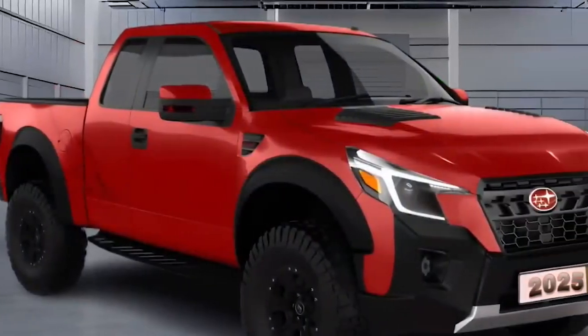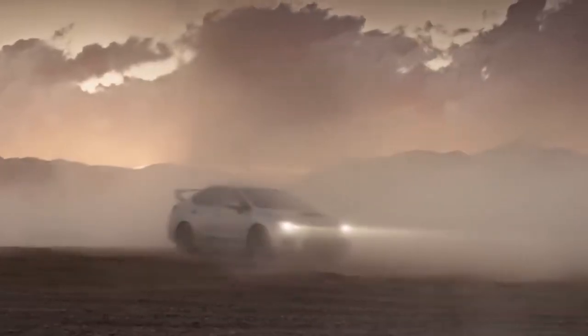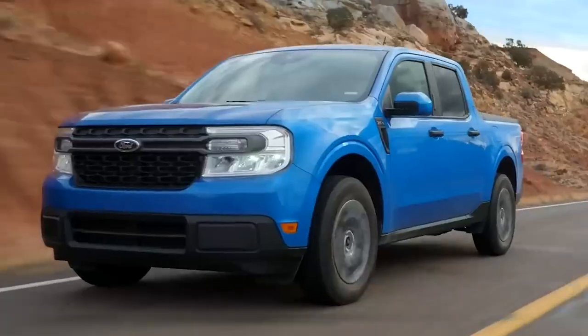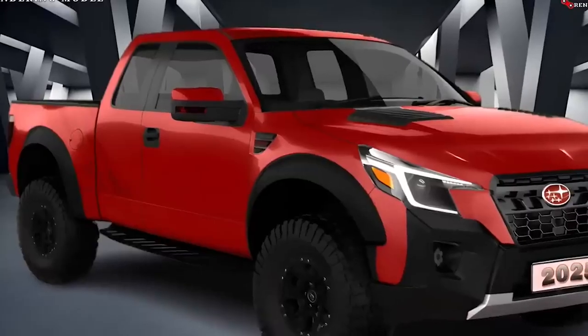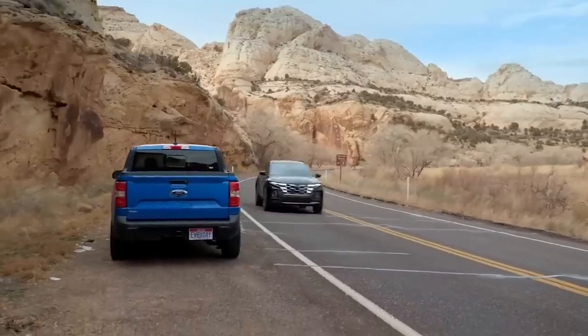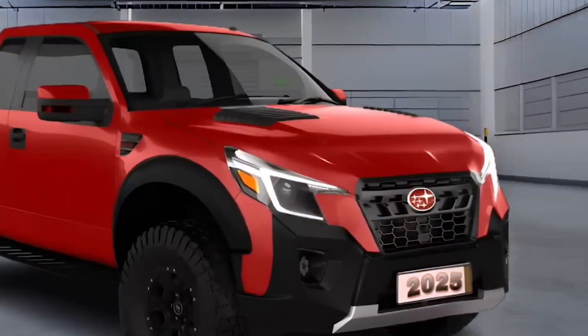Before you go out and place your order, there's one flaw: the Brat is only available as a two-door option. But by opting for two doors, Subaru ensures a larger bed size, which is crucial for a powerful truck. It might not be everyone's first choice, but don't be surprised if the Brat starts winning over Maverick customers while Ford plays catch-up. The Brat is definitely one name that sparks enthusiasm from truck enthusiasts, and that alone might be enough to tip the scales in its favor.